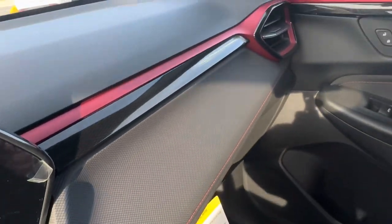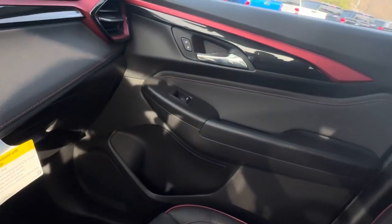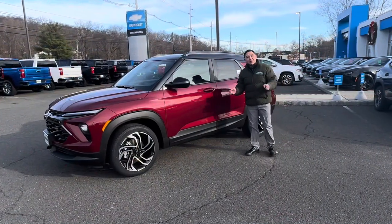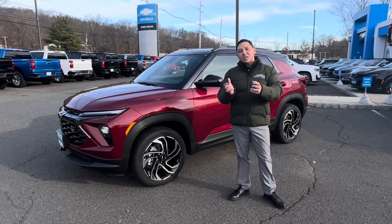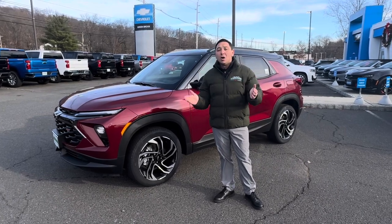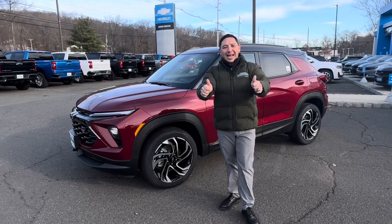Looking at the design on the dashboard — the beautiful red accents they've put on this vehicle — really sporty, really nice. This vehicle impresses a lot of people. There you have it: the 2024 Chevy Trailblazer RS. To me, this is one of the greatest vehicles Chevy has put out in the last few years, with incredible amenities and incredible looks — but I'll let you be the judge. Please let me know in the comments if you have any questions; I'll try to answer as many as I can. Don't forget to like and subscribe — I deeply appreciate it, it helps the channel tremendously. I'll see you in the next video.